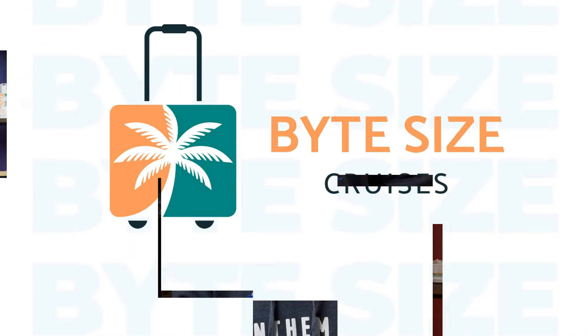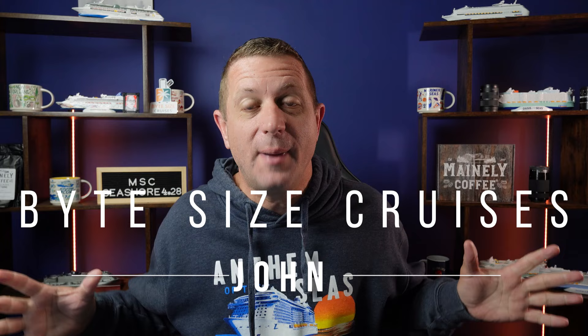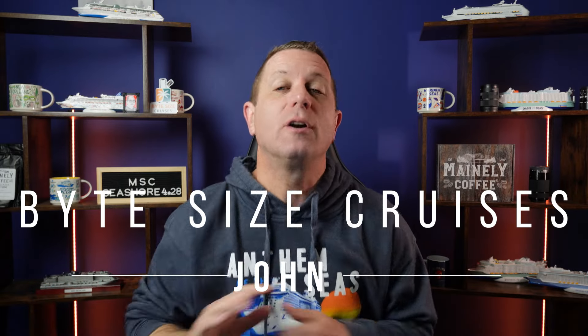Hi everybody, today we are going to talk about the 10 things that we think you must do on board the NCL Breakaway. Hey everyone, John here from Bite Size Cruises. Welcome back to the channel. Today we are going to tell you the 10 things we think you must do on board the NCL Breakaway.